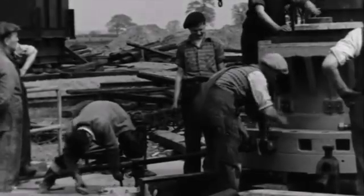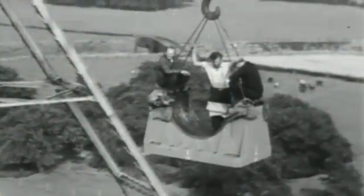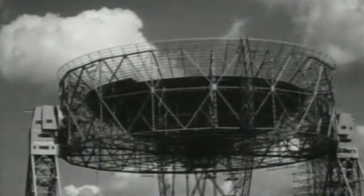Construction of the telescope began in 1952 and was completed in 1957, just in time for the launch of the world's first artificial satellite, Sputnik 1. In fact, the first thing this telescope did was to detect the rocket that carried Sputnik into space using radar. It became world famous as a result, and people were very interested in what the telescope was doing.